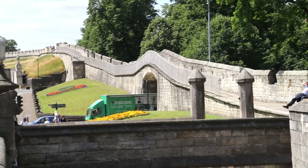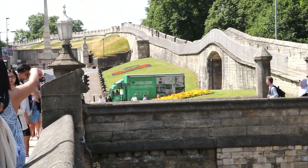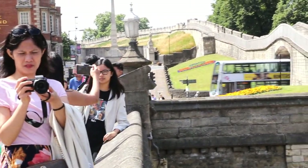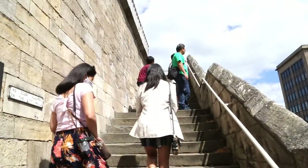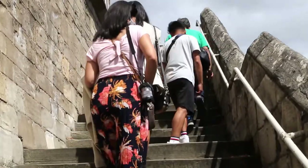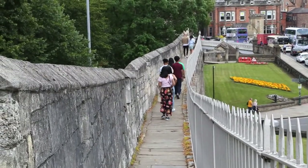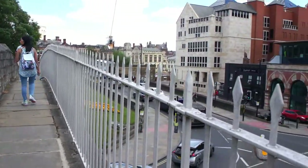Next stop natin ay ang York City Walls. Itong wall na ito, guys, ay nakapalibot dito sa city ng York at umabot sa two and a half miles ang layo ng wall na ito. Ito din ang pinakamahabang city walls dito sa England. Ginawa ito noong 13th century upang maging defense wall noong panahon ng mga Romans.